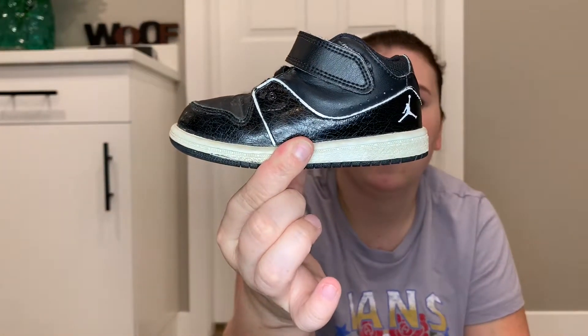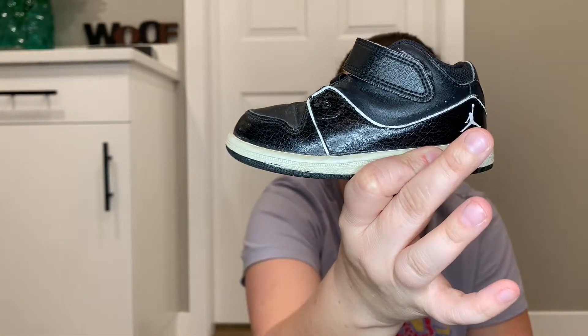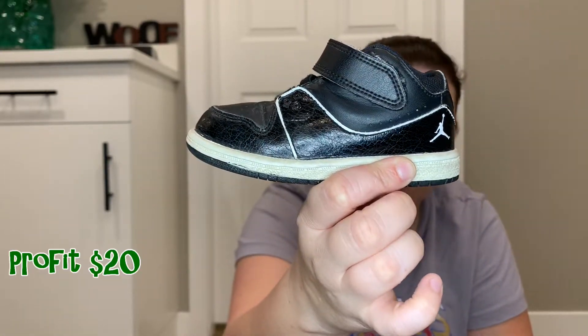I'm pretty excited about these because they're pretty cute. I paid $2 for these — they are toddler Air Jordans in very good condition. I expect to make probably $20 to $25 profit on those.